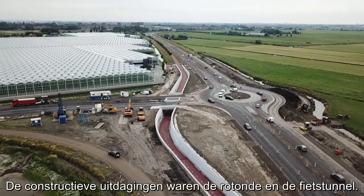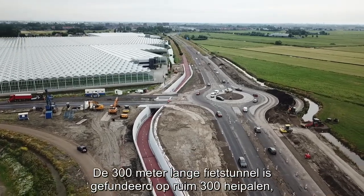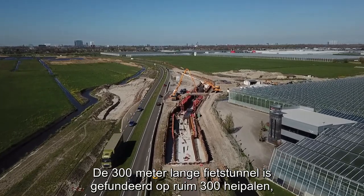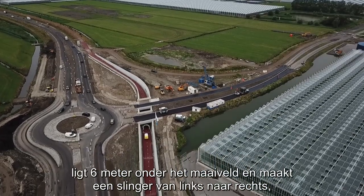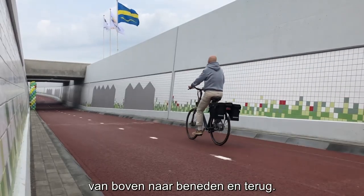De constructieve uitdagingen waren de rotonde en de fietstunnel. De 300 meter lange fietstunnel is gefundeerd op ruim 300 heipalen. Het ligt 6 meter onder het maaiveld en maakt de slinger van links naar rechts, van boven naar beneden en terug.